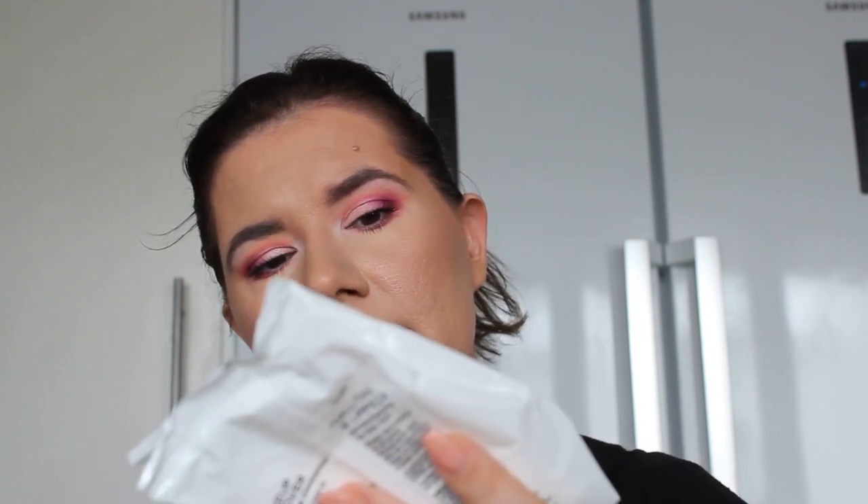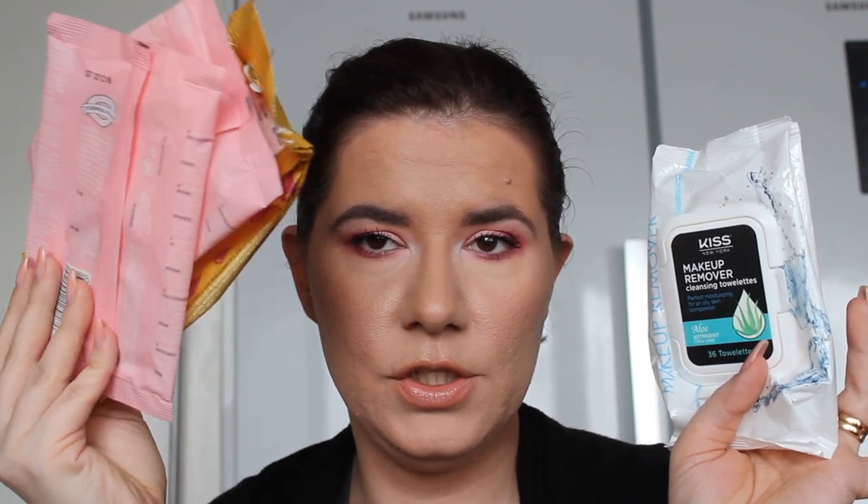I've used two of the Formula 10.0.6 and have more in stock, so I'll continue using them. The ones I really stopped using are the Kiss makeup remover cleansing wipes — they were very dry. The packaging might be the issue, but I'm not going to buy them again. I prefer the other two options instead.